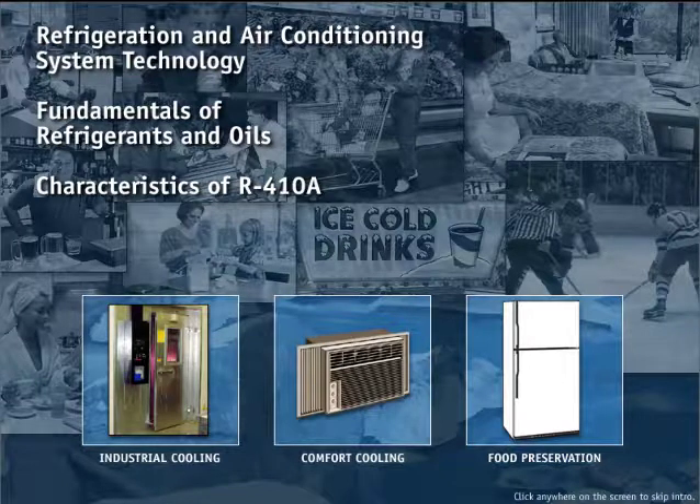R410A operates at significantly higher pressures and refrigeration capacity than R22. Therefore, an important part of this CD-ROM is the section on safety.